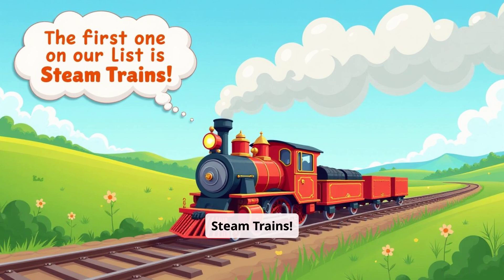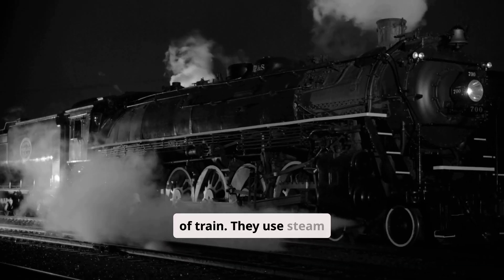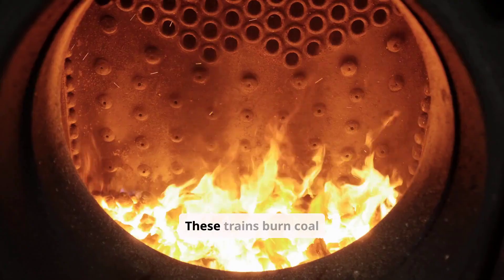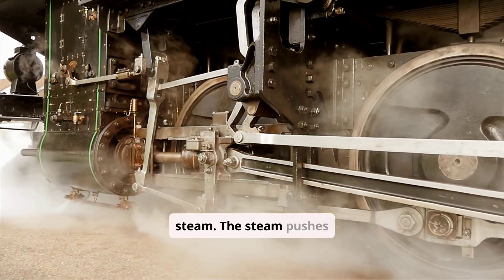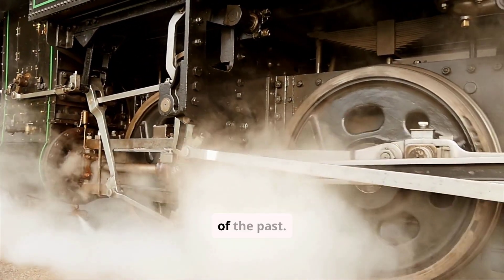The first on our list is steam trains. Steam trains are the oldest type of train — they use steam power to move. Imagine a giant kettle on wheels. These trains burn coal or wood to heat water, creating steam. The steam pushes pistons, which turn the wheels. They are iconic symbols of the past.